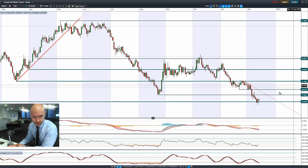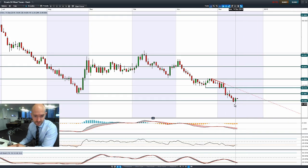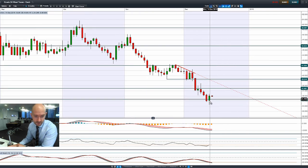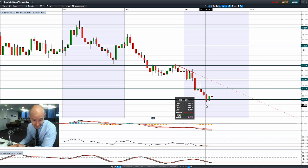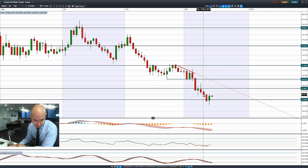Moving on to West Texas Crude — you can see the candle formation that we had yesterday. Straight off the session we were much more negative; at one point it had hit 34.26, a particularly low level, only for it to hit the short-term potential resistance around about 36.43.